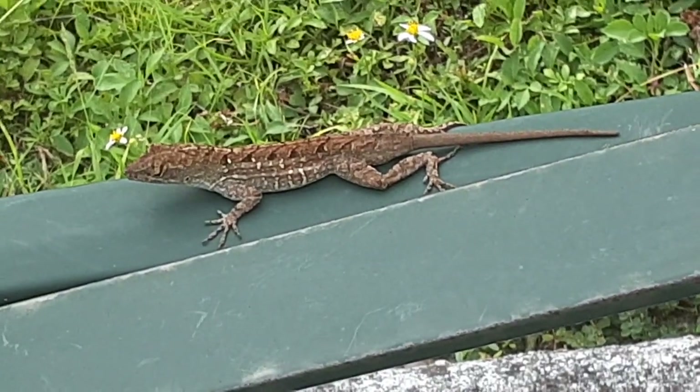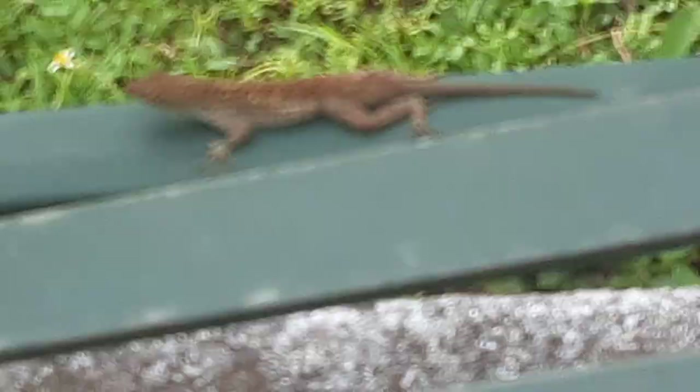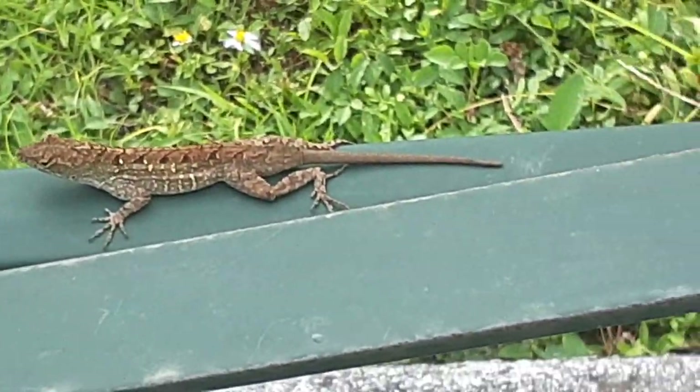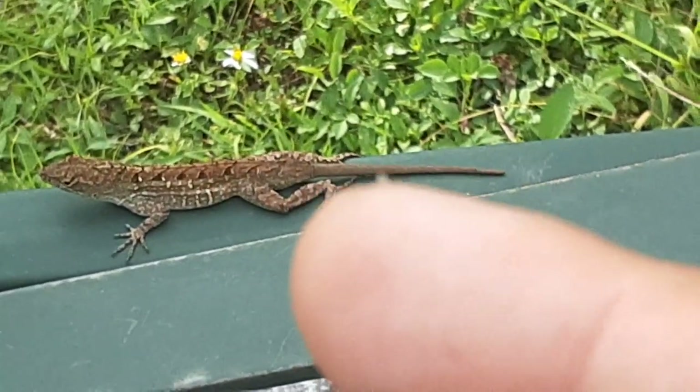You see that little hole right by the eye? Right there in front of my finger — that's the ear hole right there. And the tails do come off; you can see there's like a little line right there.